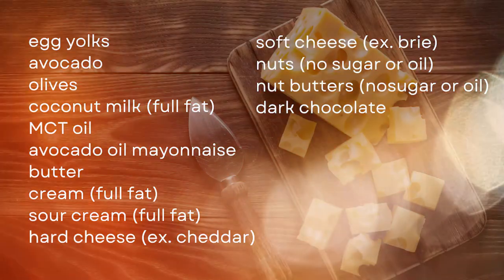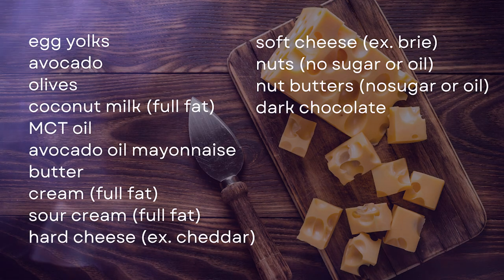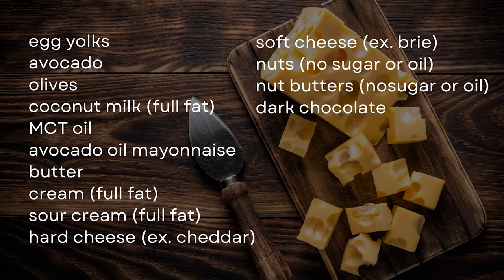Once you've chosen your oil to cook with, here are some additional fat sources to add to your meal as well: egg yolks, avocado, olives, full fat coconut milk, MCT oil, avocado oil, mayonnaise, butter, full fat cream, full fat sour cream, hard cheeses such as cheddar, soft cheeses such as brie. Some of these foods are good sources of both protein and fat. Also: nuts with no added sugar or oil, nut butters with no added sugar or oil, and dark chocolate.